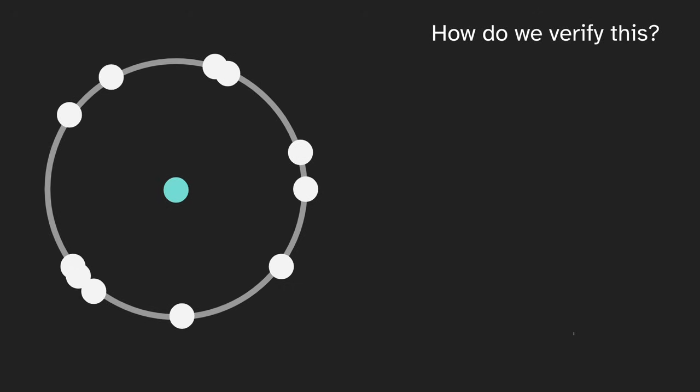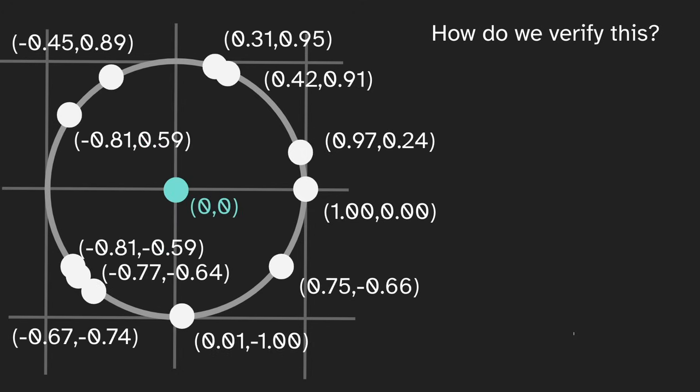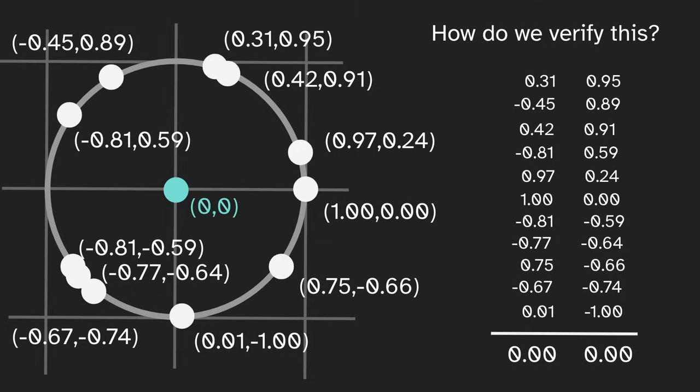How do we verify this? How do we confirm that the average is the center? One way is to put the circle on a grid, and say the center is the origin. Now if we find the coordinate for each point, and then we average the x coordinates, we get zero, and average the y coordinates, we also get zero. So the average of these points does turn out to be the center of the circle: zero, zero.